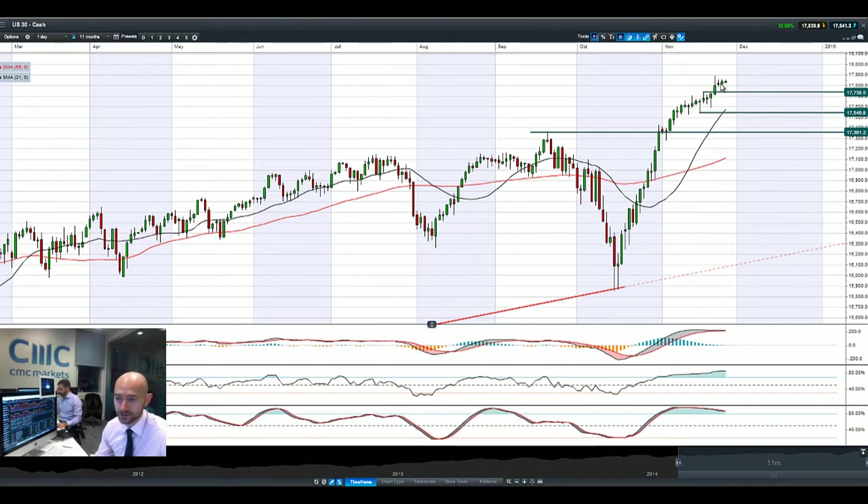US30 once again posted yet another positive candle. It's still currently positive today, bringing us up to 29 sessions with only 3 down days. And it still grinds on ever higher as some data came out of the US yesterday that was not so bad.